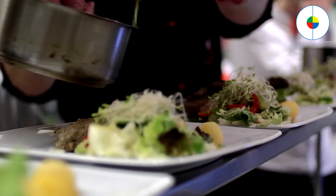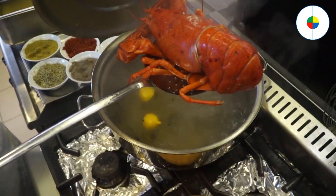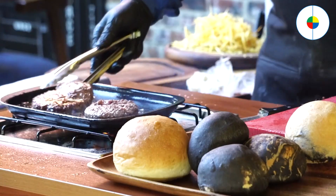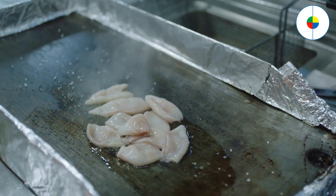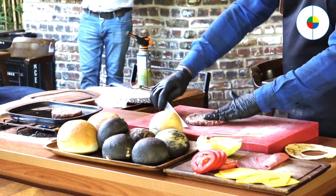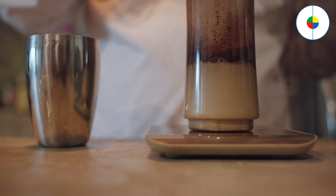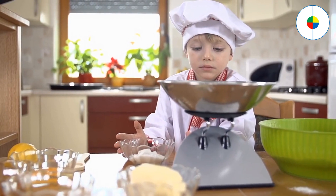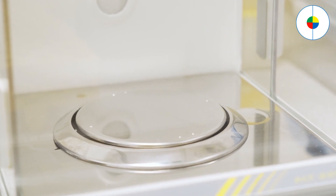Get your materials together before you start. If you're running around in a panic trying to find a utensil or ingredient partway through the cooking process, you're not going to have the greatest cooking experience. Review the recipe carefully and make sure you have everything ready to go. Follow instructions carefully when you're starting out. As you get more experienced, you'll develop a stronger instinct for what works and can start improvising more freely. When you're new, follow recipes closely to get the proportions right and avoid over or undercooking your dishes. Use measuring cups and spoons to measure ingredients accurately.